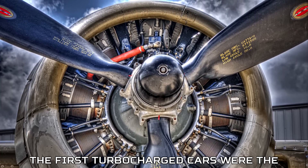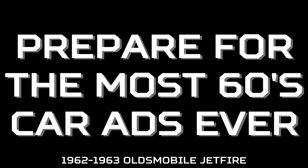The first turbocharged cars were the 1962 to 1963 Oldsmobile Jetfire.